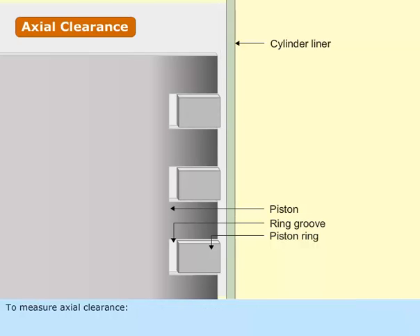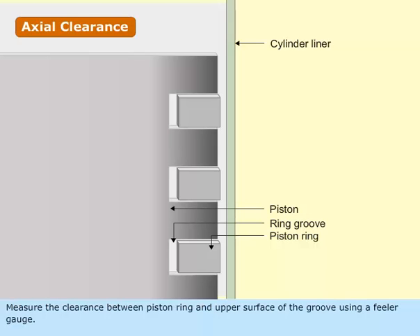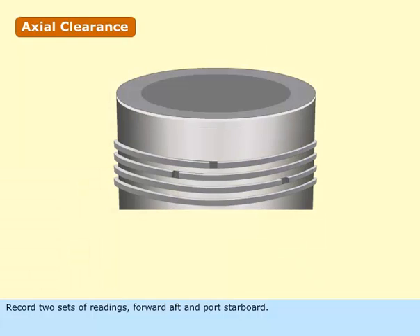To measure axial clearance, fit the ring in the respective groove such that it rests on the lower surface of the groove. Measure the clearance between the piston ring and the upper surface of the groove using a feeler gauge. Record two sets of readings: forward-aft and port-starboard.